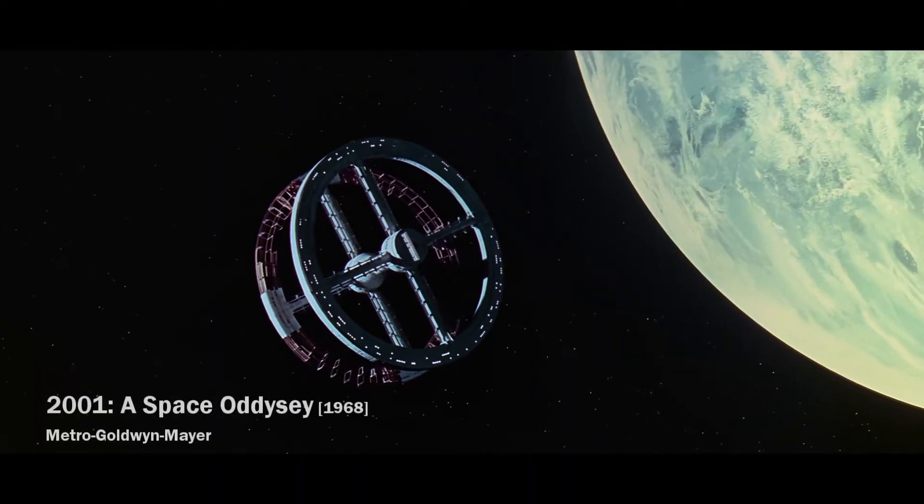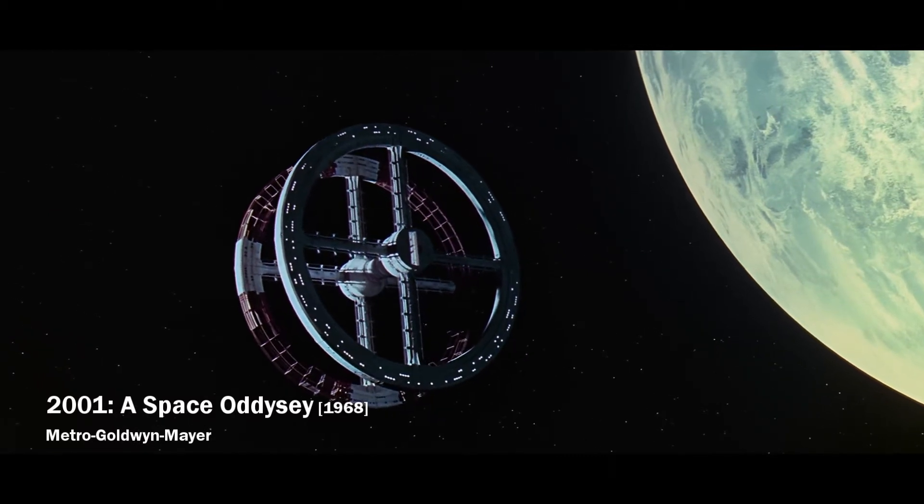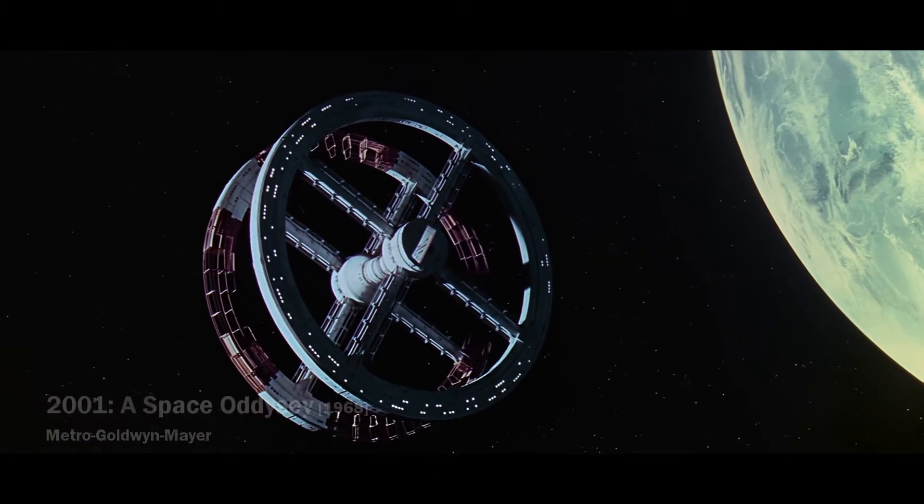Welcome back all the fans and followers of space fiction. Today we will look at what would happen if you decided to do some running in a rotating space station.